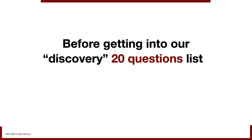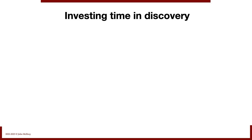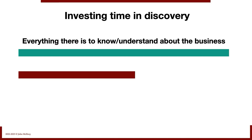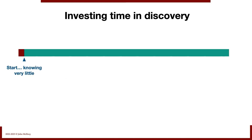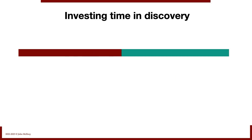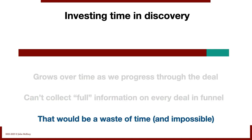Before getting into our discovery 20 questions list — the one we're covering in this video — I want to address a couple of issues. The first is investing time in discovery. Think of it this way: if a turquoise bar represents everything there is to know about a target business, and the maroon bar represents what we've learned, we start knowing very little. As we progress through milestones in the deal, we learn more. Even when we close, we haven't learned everything. Knowledge is thin at the start and grows over time. You really can't collect full information on every deal in the funnel — that would be a colossal waste of time. There are just too many deals in our funnel to do full discovery on every single one.